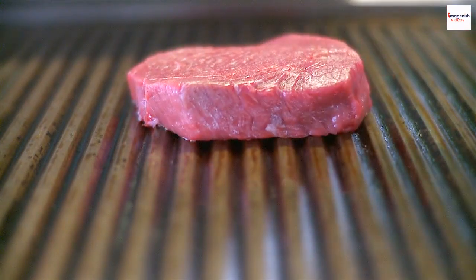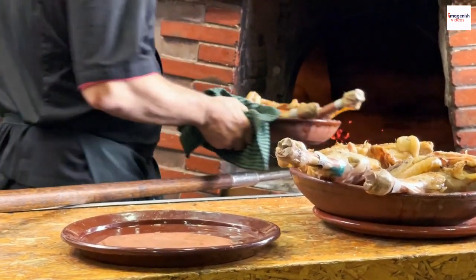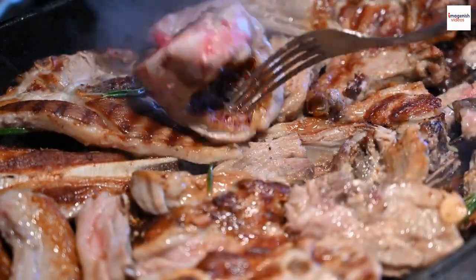Grilling techniques — let's talk about the grilling techniques. Ethiopians take grilling seriously, and the lamb is often cooked over an open flame, infusing it with a smoky essence. The result? Tender, succulent pieces of meat that will leave your taste buds dancing.